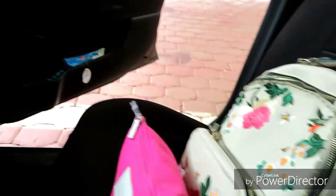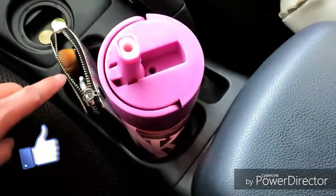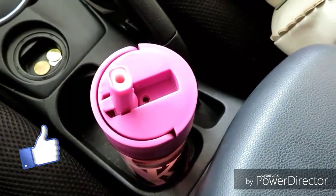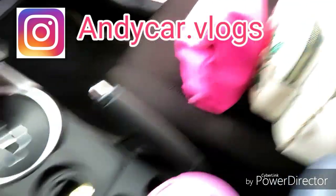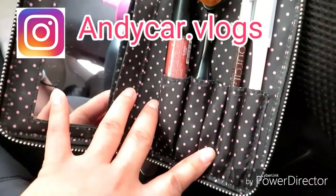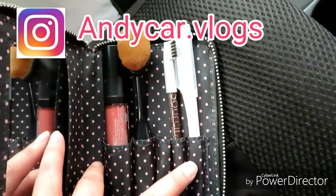That's my work bag. I have my water here because I'm heading to work. I have a mirror here and a mirror here, lipstick, brush, eyebrow pencil, and brow gel — a brow blade.